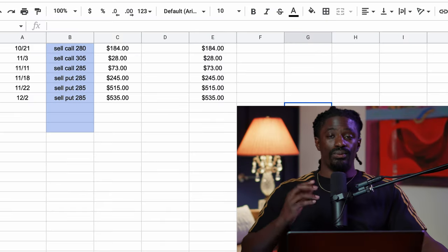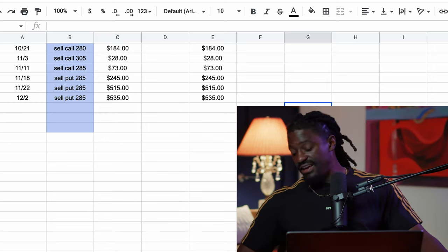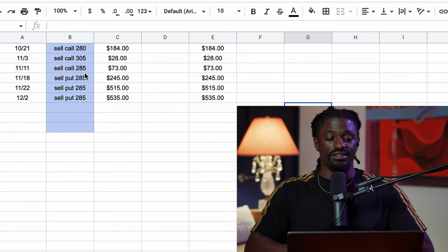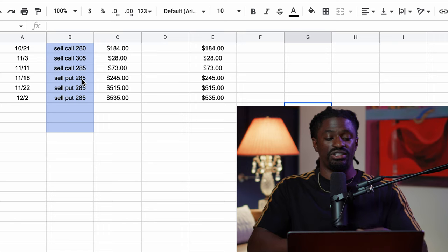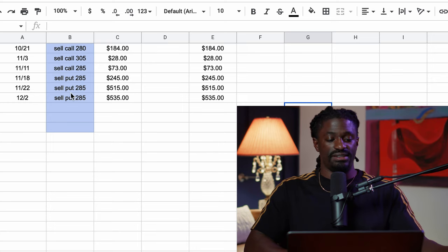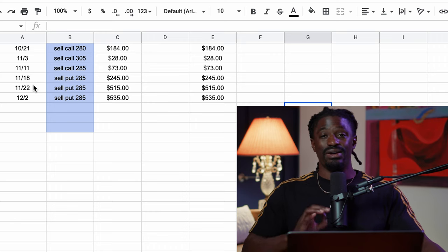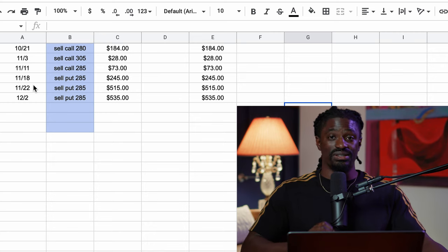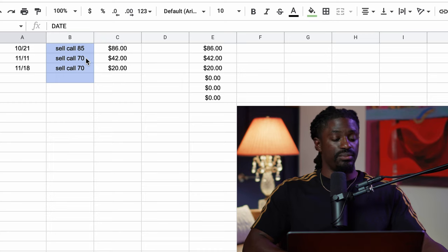Let me show you exactly how much I made. Here's the first one: Netflix. I did four trades on Netflix in November — one, two, three, four. I sold a call for $28, sold another call for $73, was forced to sell at $285, then sold puts to get those 100 shares back. I collected $245 and another one for $515. For the month of November alone on Netflix, I made $861 in passive income and premiums.